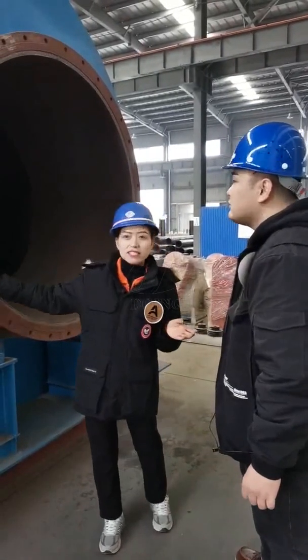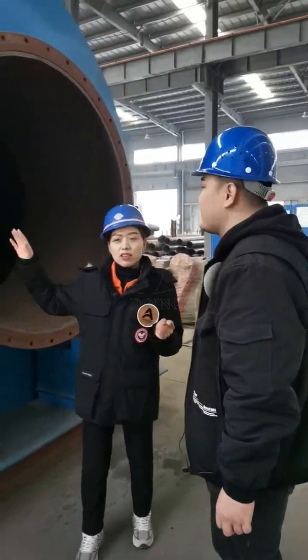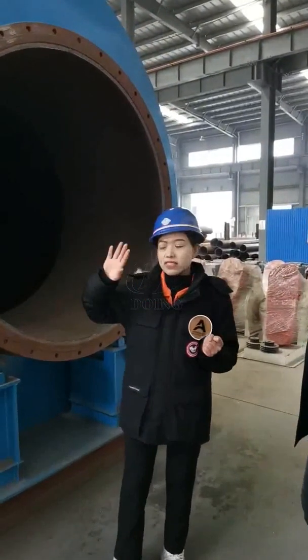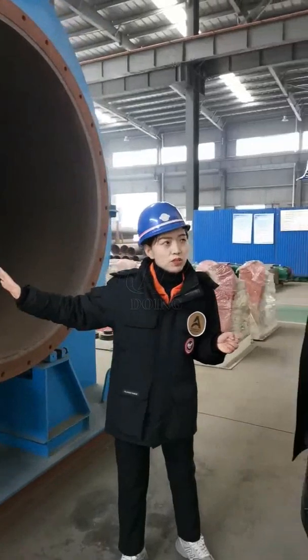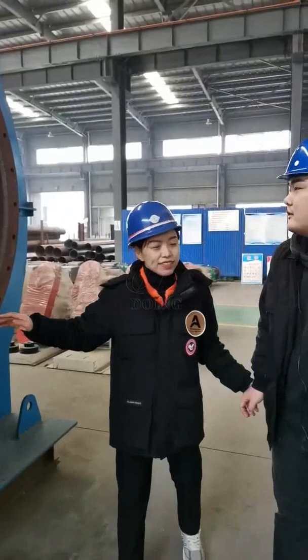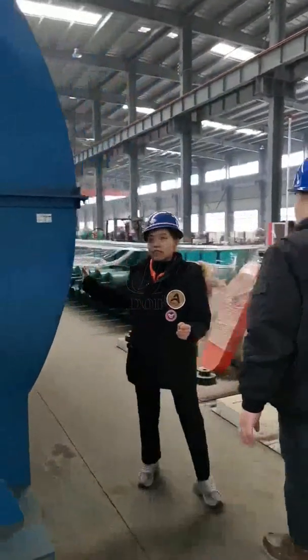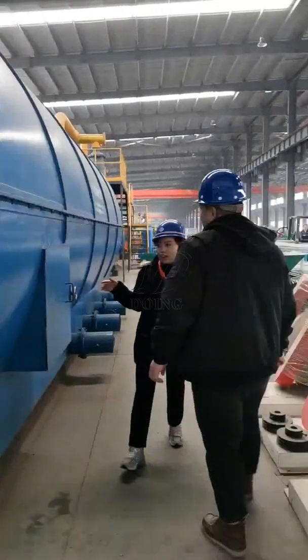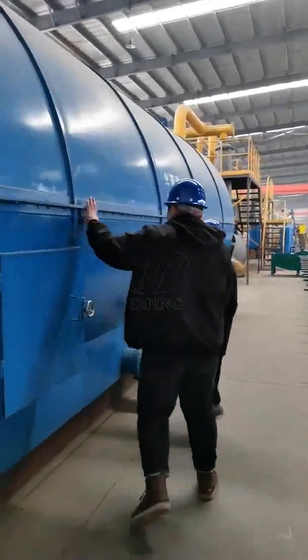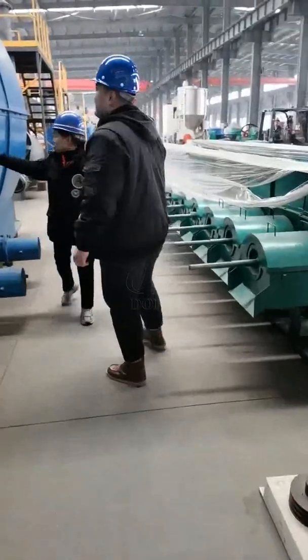This kind of batch-type pyrolysis — the waste tire and plastic can be dealt with directly by our auto-feeder. Next, let's go and have more introduction of other devices. Let me feel it. Very firm. Yes, very firm.